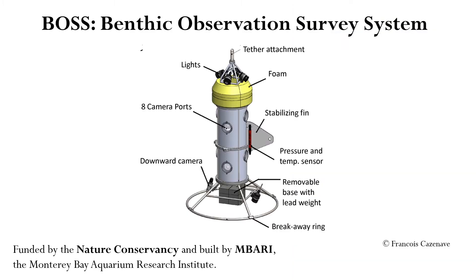To combat these limitations, the BOSS was designed. The BOSS, also known as the Benthic Observation Survey System, was funded by the Nature Conservancy and built by MBARI, the Monterey Bay Aquarium Research Institute. The BOSS employs four stereo video camera pairs and one down camera. Each pair of cameras is on one side of the BOSS, which we label north, south, east, and west.